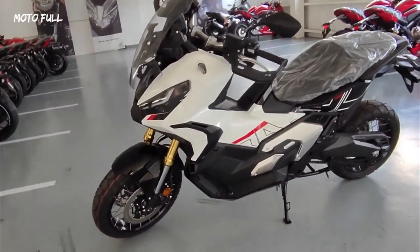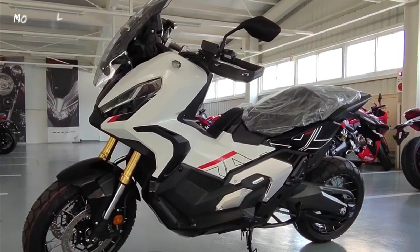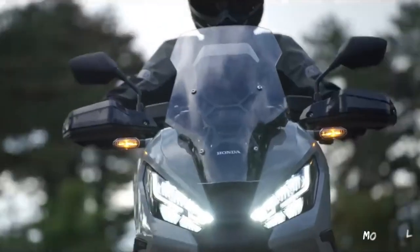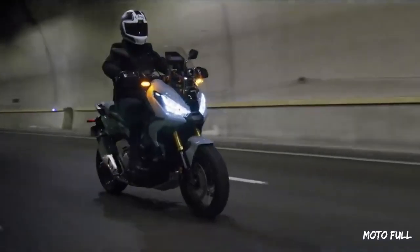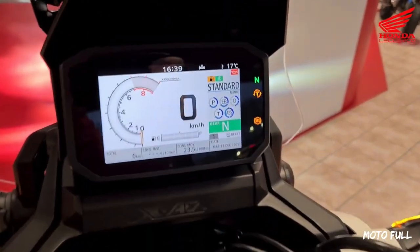The XADV's 22-liter seat storage compartment includes a USB charger, while a glove box adds further convenience. Twin LED headlights feature daytime running lights, and a 5-inch TFT display allows smartphone connectivity via the Honda Smartphone Voice Control System.